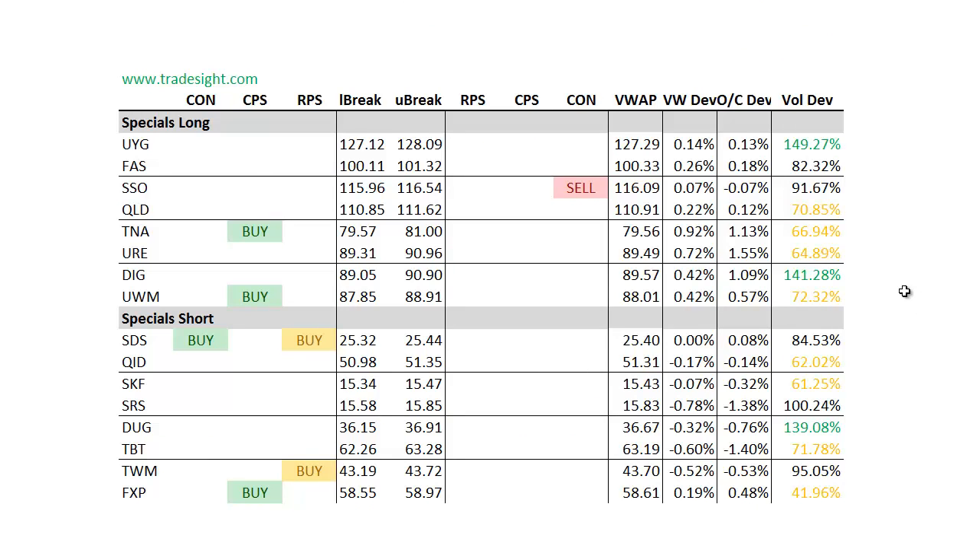Moving on to the specials — a little bit biased, a little bit mixed up here. We've got a fair amount of buy-side signals on both the long and short side, which actually is a conflict. The DUG, the leveraged short for the gold miners, is showing volume and is starting to roll down a little bit. They've had a very extended run, so I would expect they need to consolidate and correct a little bit.